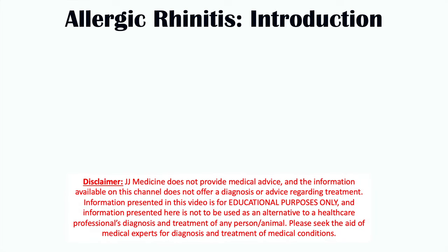Hi everyone, this lesson is on the best and worst foods to eat if you have allergic rhinitis, hay fever, or seasonal allergies. We're going to talk about foods and beverages that can worsen signs and symptoms of these conditions, and foods and beverages that can reduce symptoms of these conditions.